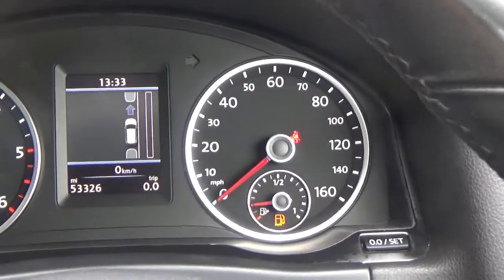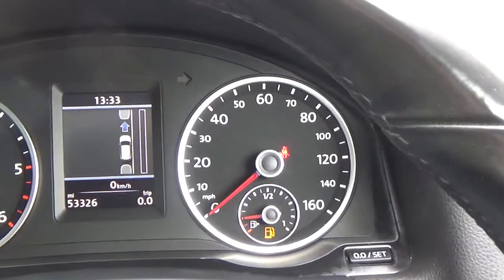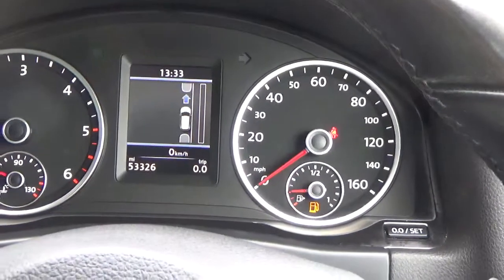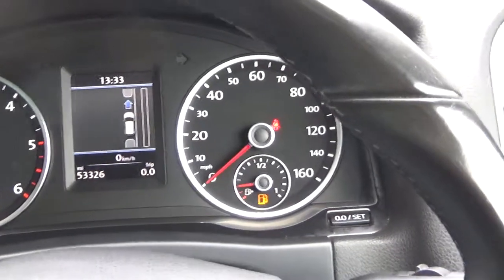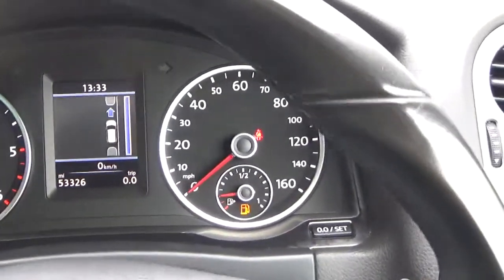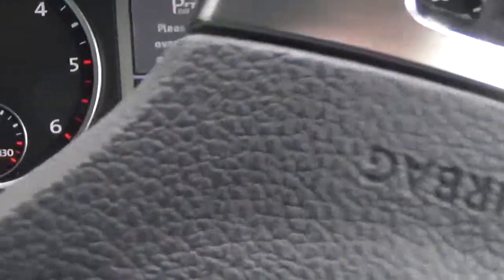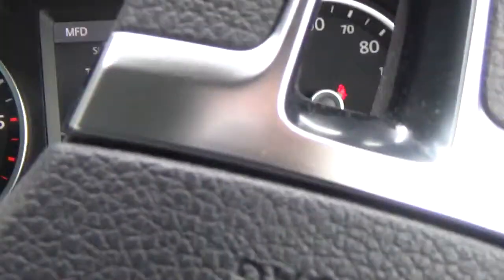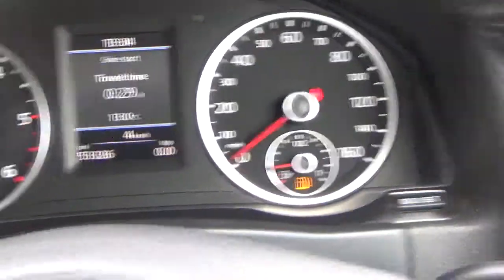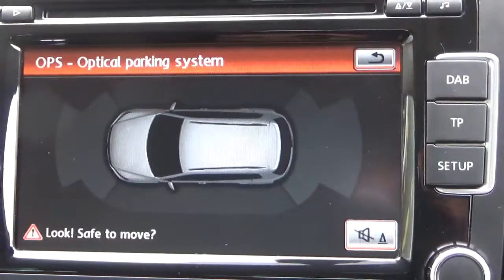The dashboard tells me I should be reversing, and the steering wheel just turns on its own — it takes full control. So it is self-parking to a certain degree. Parking sensors light up on the display there.